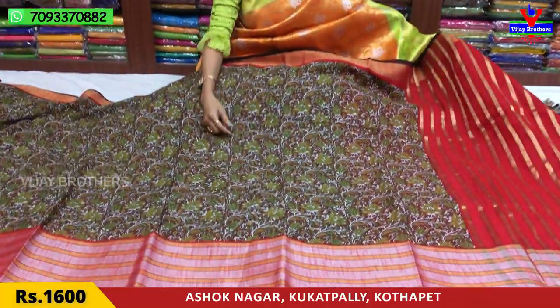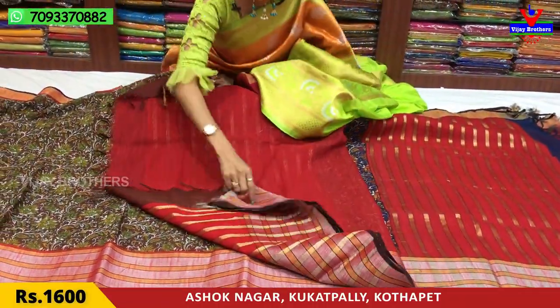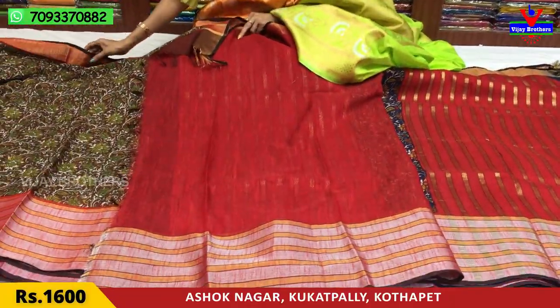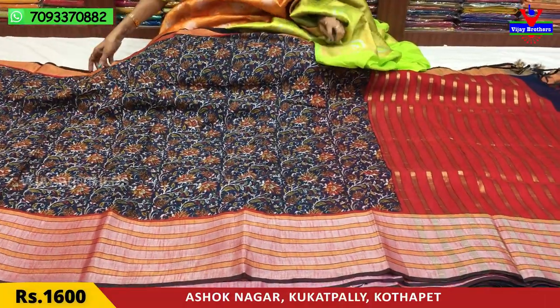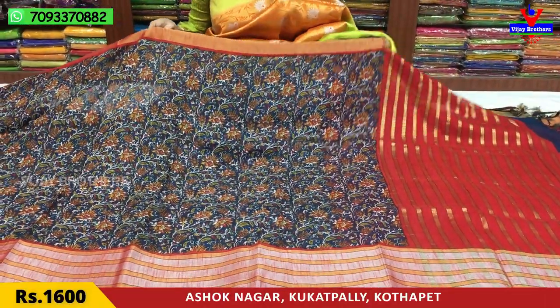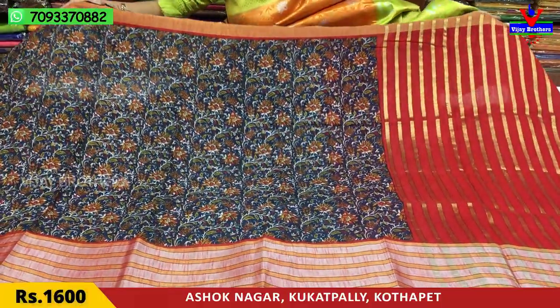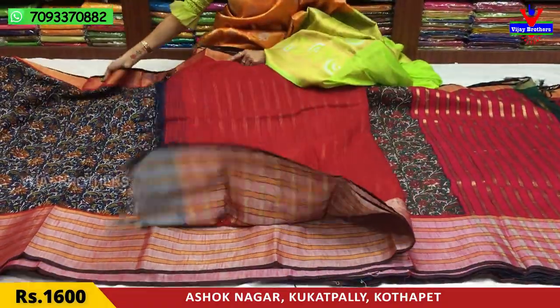The overall style is a big print. Looking at the blouse, I am going to show you the same design with a color change — navy blue color and red color in this style, with a red color blouse.